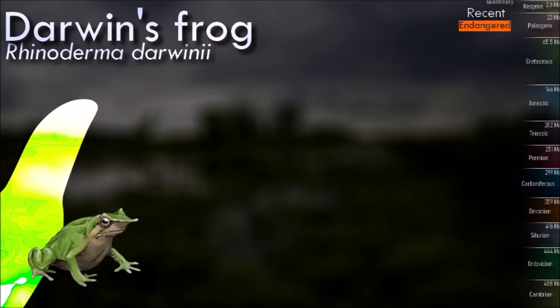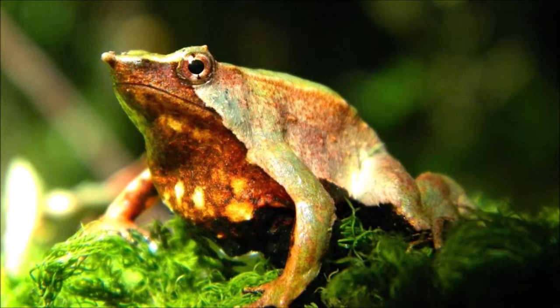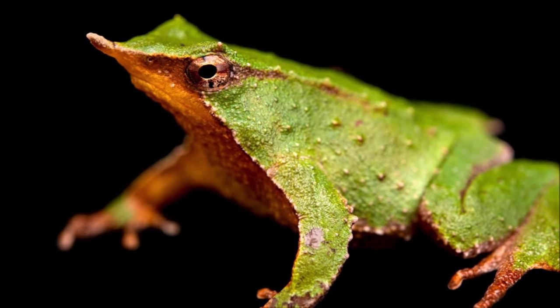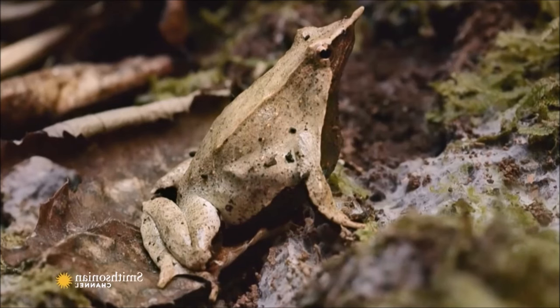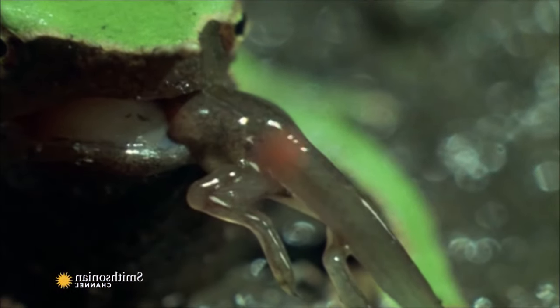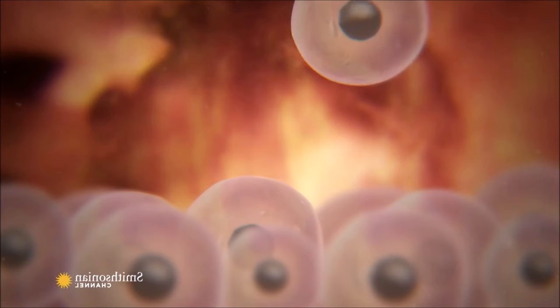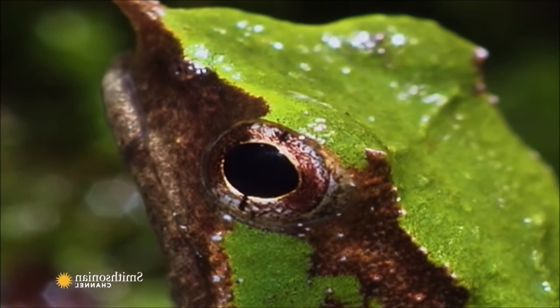Like many amphibians worldwide, Darwin's frogs are vulnerable to the amphibian chytrid fungus, which has contributed to population declines in many frog species. What makes Darwin's frogs particularly interesting is their unusual reproductive strategy: they exhibit mouth brooding. After mating, the male carries the fertilized eggs in his vocal sac until they hatch into tadpoles. He continues to care for the tadpoles in his vocal sac, protecting them as they complete their metamorphosis into froglets. When they are fully developed, the male releases the tiny froglets through his mouth.